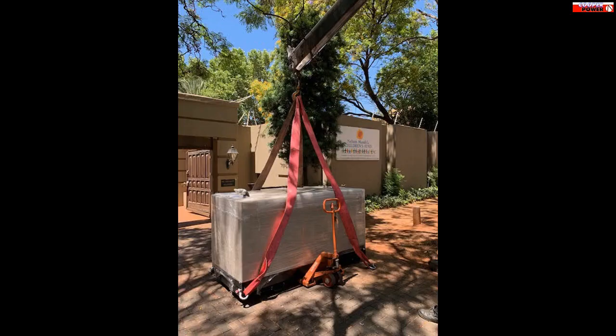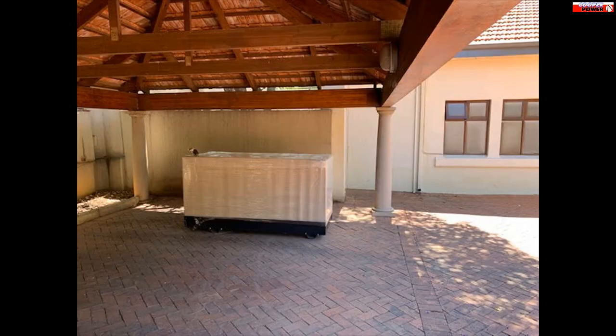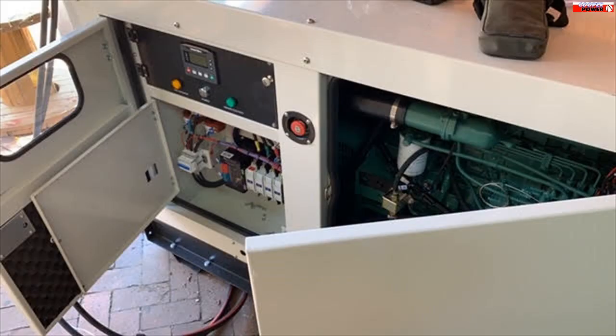Hello, please take two minutes to check out our business and find out why we are the best. Here at Cooper Power, we offer a wide range of diesel generators that will be suitable for any home or office installation. We provide a full turnkey solution that will suit your budget.